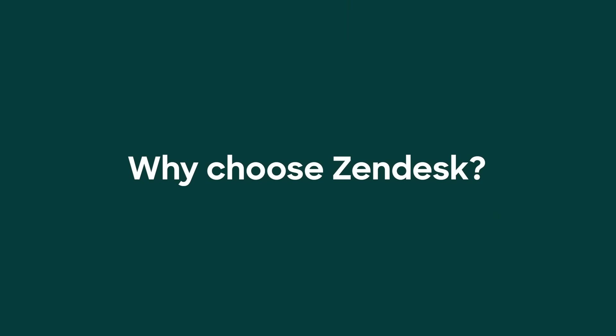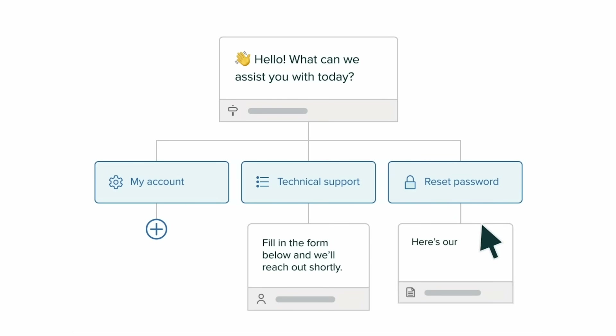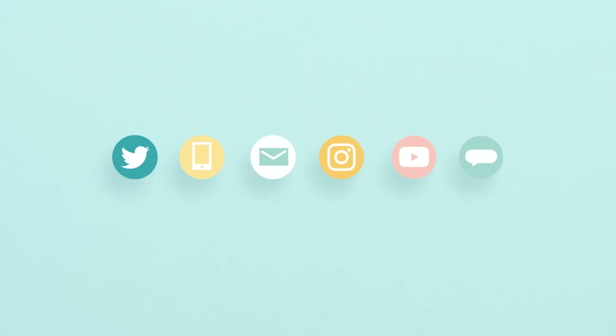With Zendesk, you'll get live chat right out of the box — no coding required. Plus, Zendesk is fully customizable, so you can tailor it to your specific needs. Add it to your website, mobile apps, social and business channels, so customers and employees can reach you instantly.